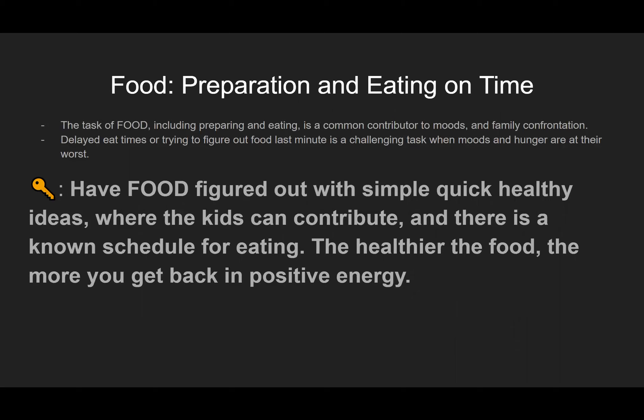The key here is to have your food figured out with simple, quick, healthy ideas where the kids can actually get involved and contribute. They know when they're going to eat — if scheduled food times are visible for them and they helped create it, it's going to be really helpful. The healthier the food, the more you get a return on your investment. Try to get some healthy items in there.